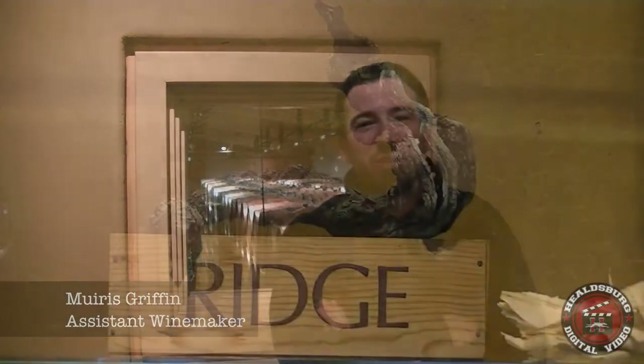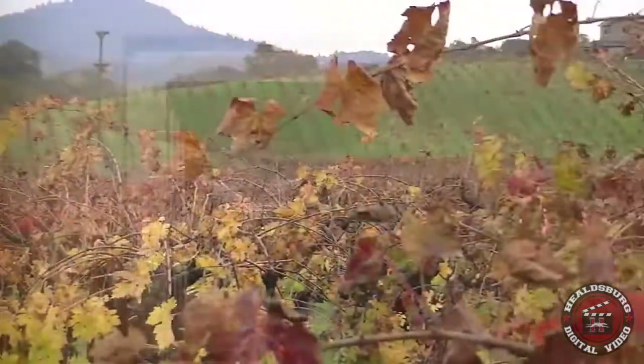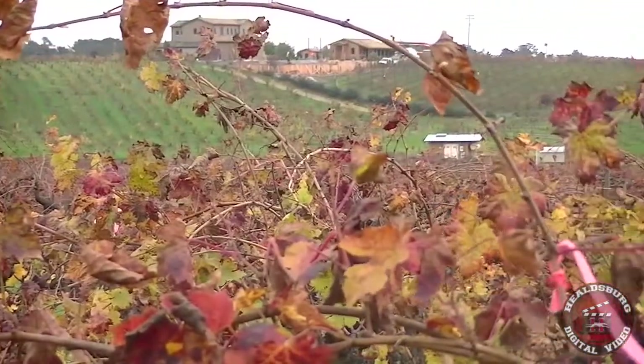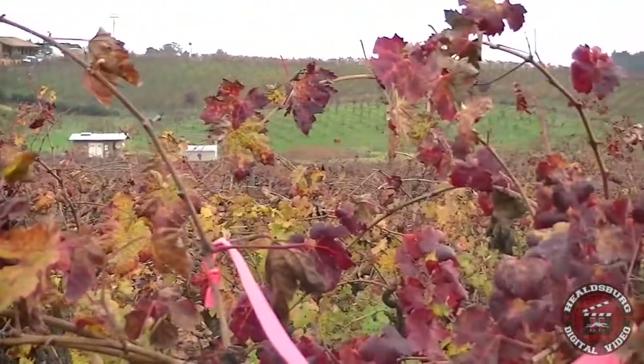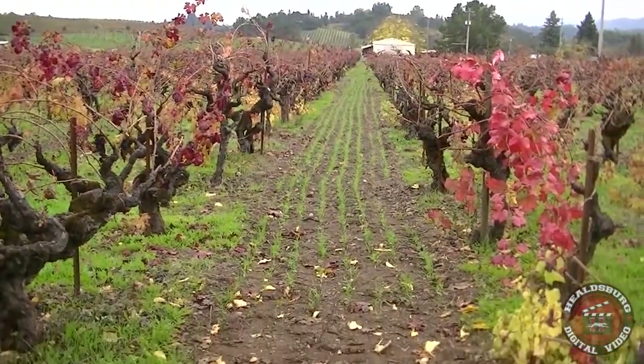Hello, I'm Mirish Griffin. I'm the assistant winemaker at Ridge Vineyards here at the Lytton Springs facility, which is located in the Lytton Springs Vineyard. It's primarily Zinfandel, and the plantings are mixed with its accompanying varietals, which are Petit Sirah and Carignane.